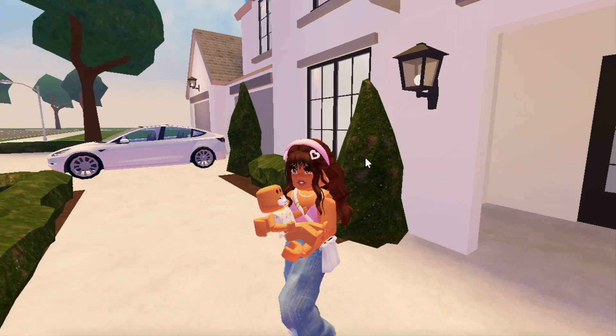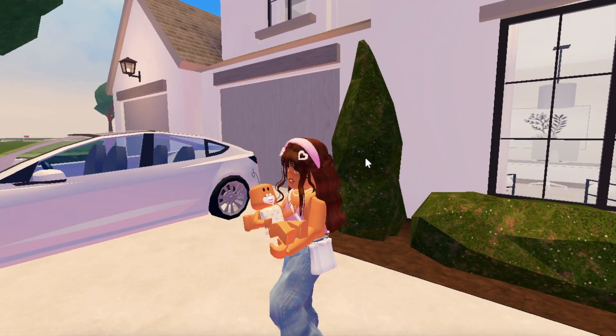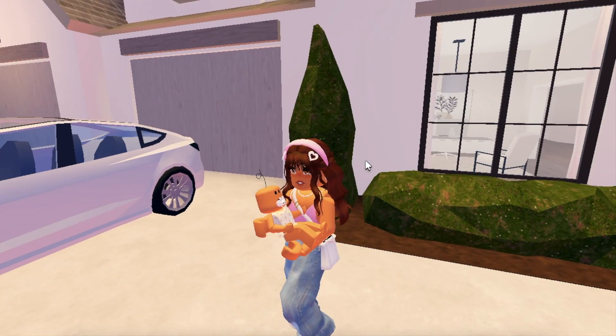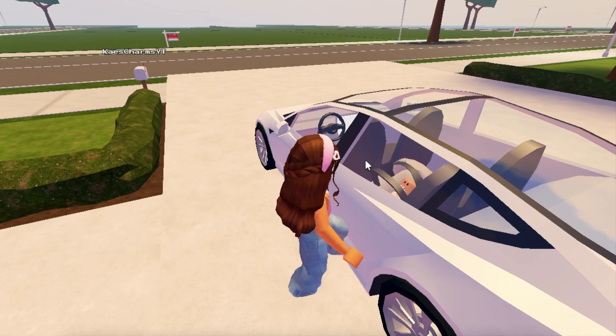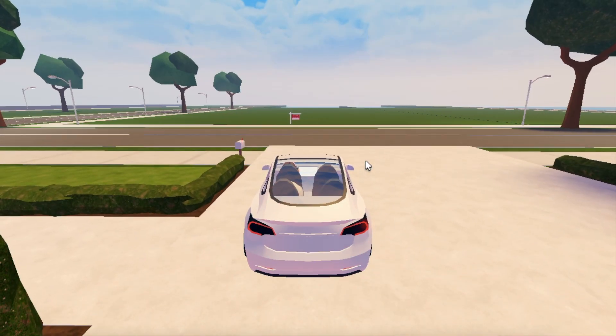I just finished getting ready and I got Leah ready. May is currently at her dad's house. I literally cannot wait to get a new car because this is not going to work for the type of family I have. I'm going to get Leah in her car seat and we're going to be driving to our first house.